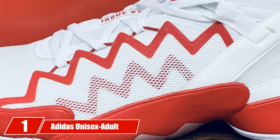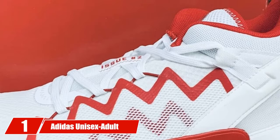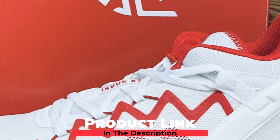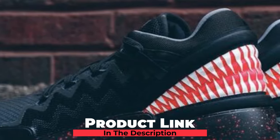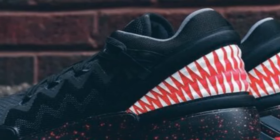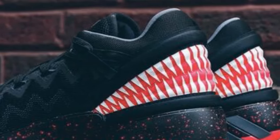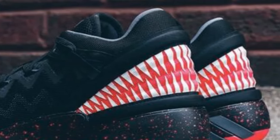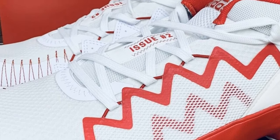At the first position of our list, we have the Adidas Unisex Adult D.O.N. Issue 2 Indoor Court Shoe. The Adidas D.O.N. Issue 2 shoe is considered one of the best budget basketball shoes and best Adidas basketball sneakers. It is the second signature product of the famous American basketball player Donovan Mitchell.